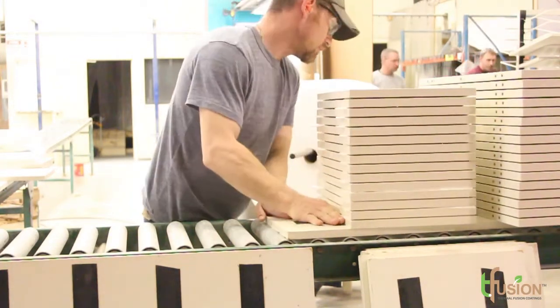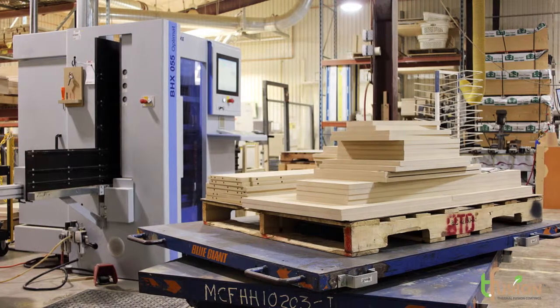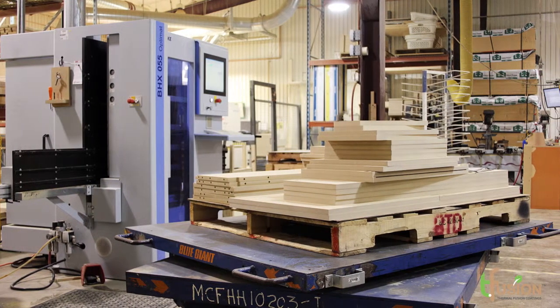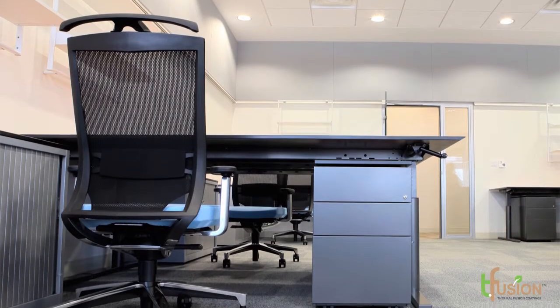Although we might be producing a hundred different part sizes and shapes in a run for them, when they get it at their end it's nicely kitted — this is a credenza, this is an overhead — so that as they pull it off, they can work with it exactly how it is. In general, no one else has done that successfully, consistently, within our industry.